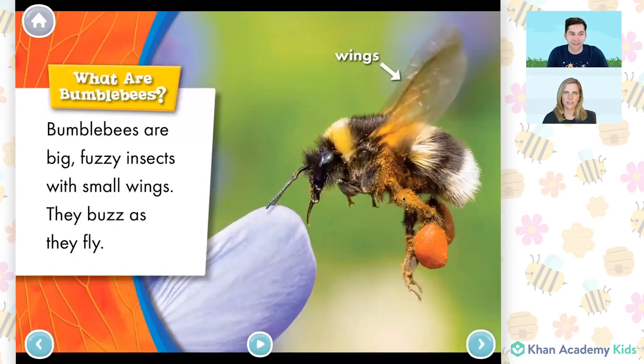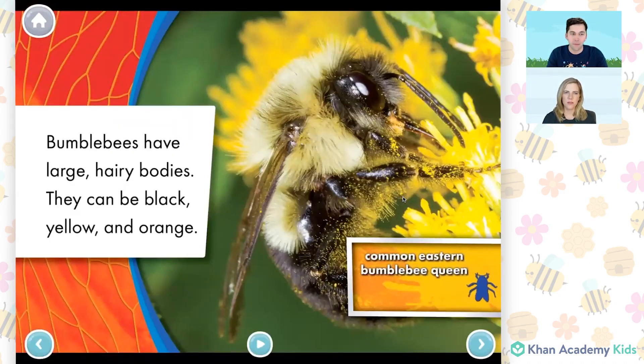What are bumblebees? Bumblebees are big, fuzzy insects with small wings. They buzz as they fly. Bumblebees have large, hairy bodies. They can be black, yellow, and orange. Wow, I don't think I knew that bumblebees were hairy — a bit like a dog or a cat. I guess I just never got up close enough to a bumblebee to see that in real life. But here in this picture, I can see it really clearly. You're right. This up-close picture gives us so many details. I wonder what the bee is doing with that flower. Let's keep reading.